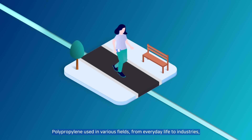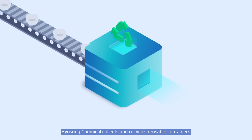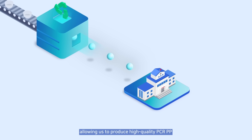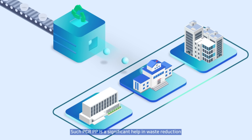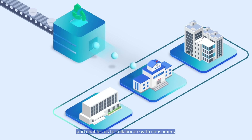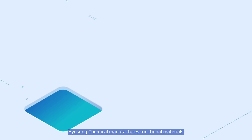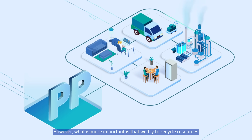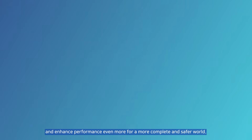Polypropylene used in various fields from everyday life to industries will continue to innovate for a sustainable future. Hyosung Chemical collects and recycles reusable containers made from a single grade in one space, allowing us to produce high quality PCR PP and expand its use to various businesses. Such PCR PP is a significant help in reducing waste production and enables collaboration with consumers to improve the environment and establish a circular ecosystem. Hyosung Chemical manufactures functional materials for our lifestyle and complete urban infrastructure. What is more important is that we try to recycle resources and enhance performance even more for a more complete and safer world.